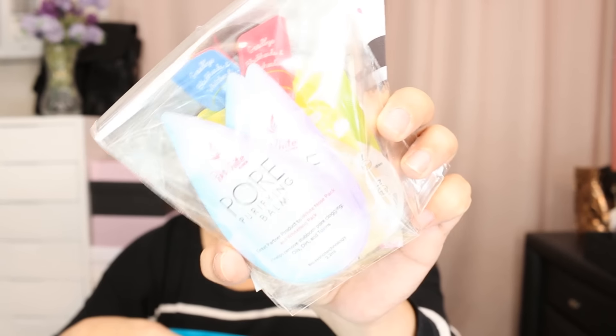We also have something from Eye White, Korea. If you didn't know, the Eye White brand is from Korea. So, we have the Whitey Mini Pack and the Nose Pack. You're probably familiar with this already since we've had it in the Philippines for quite some time. Their newest product is the Pore Purifying Balm.